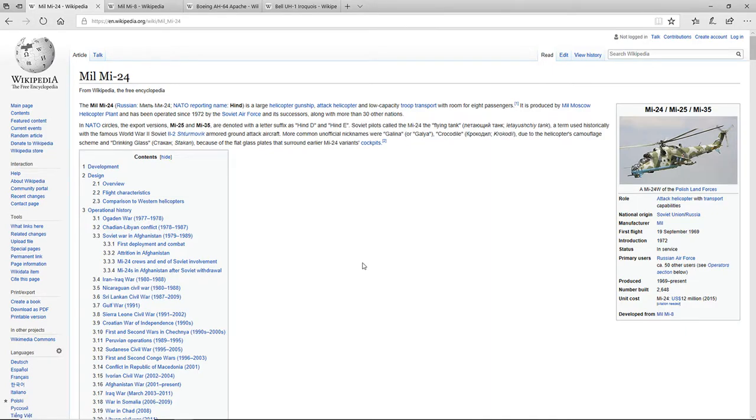Recently in a dev blog, War Thunder did announce that they were adding helicopters, or they were testing it, and that's a possibility to be added. But also they've kind of confirmed ground-to-air anti-air systems, so before you guys all start to go in rage, it won't be that much of a big deal.